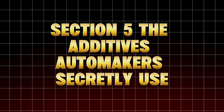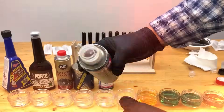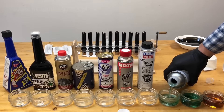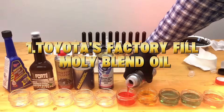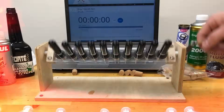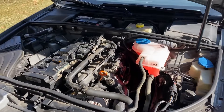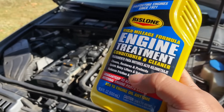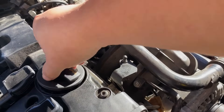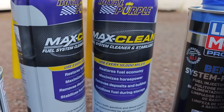Section 5: The additives automakers secretly use but never tell you. Major car manufacturers do use special additive treatments — just not the kind you buy at the store. Number one: Toyota's factory fill moly blend oil. Every new Toyota engine leaves the factory filled with an oil blend containing molybdenum disulfide, as part of their strategy to reduce friction during the crucial break-in period. They never advertise it, because they want you to stick to OEM oil, not third-party additives. When you switch to a cheap bulk oil and add random boosters, you're actually diluting the same chemistry Toyota already perfected.